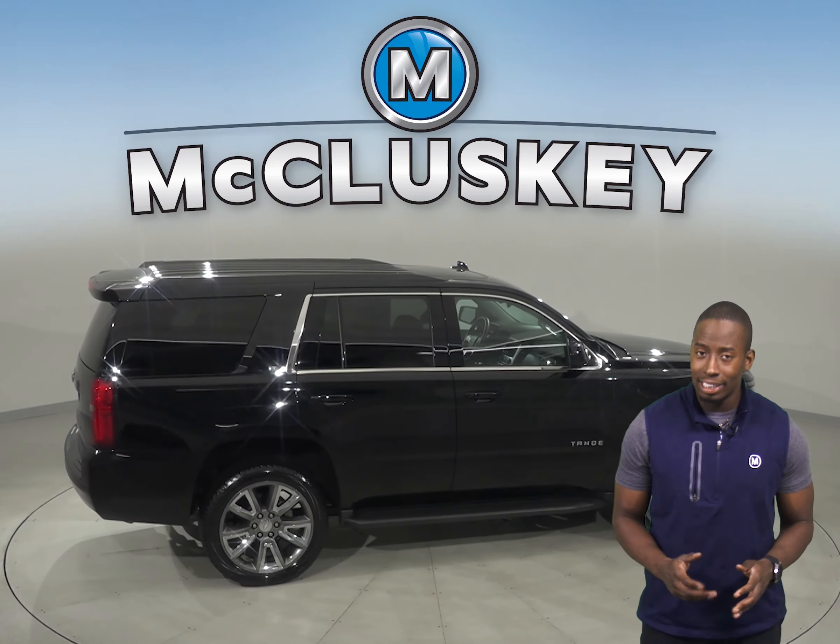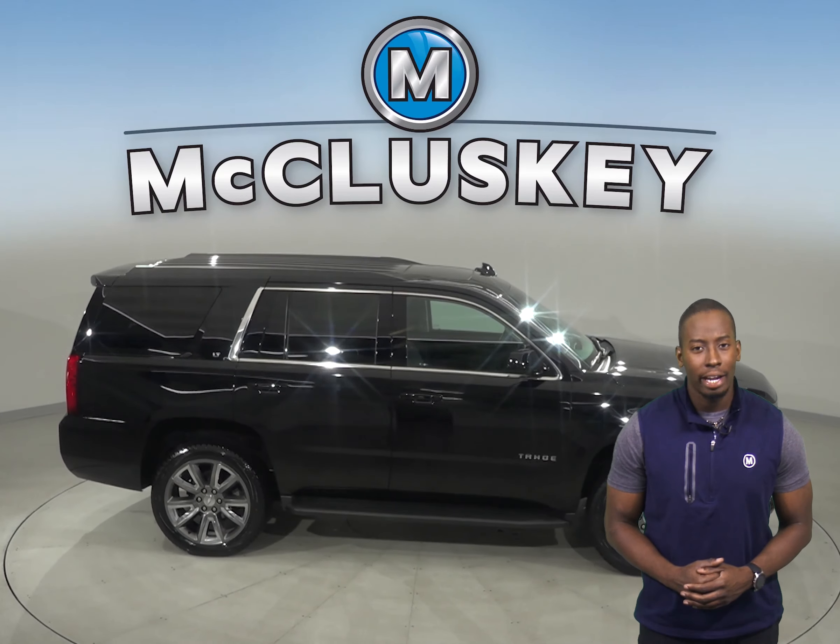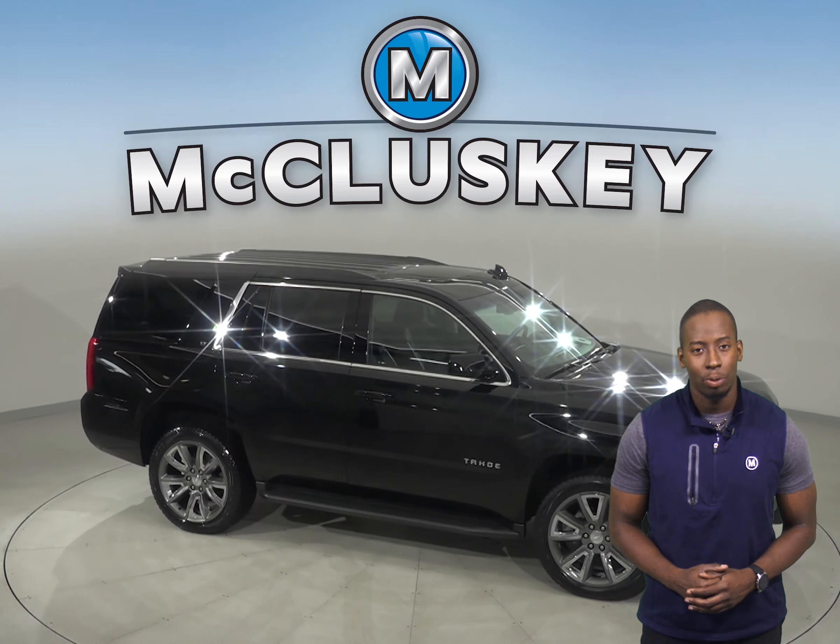good for as many years and as many miles as you own it. Buy it with confidence, knowing that it comes with a clean, one-owner Carfax report.